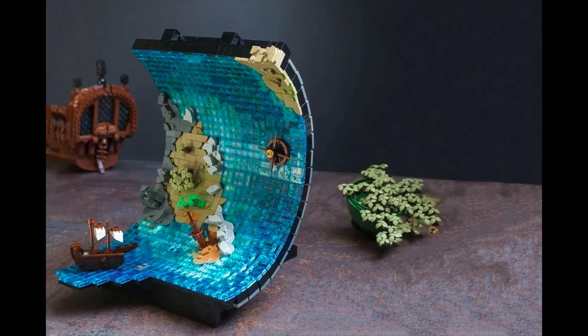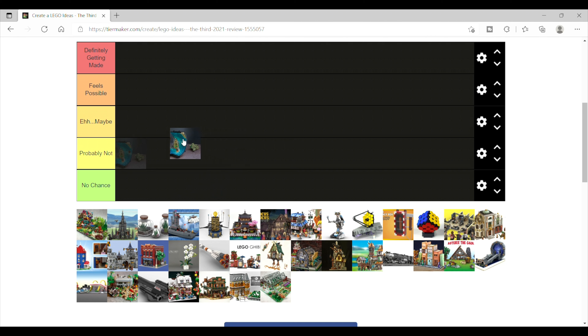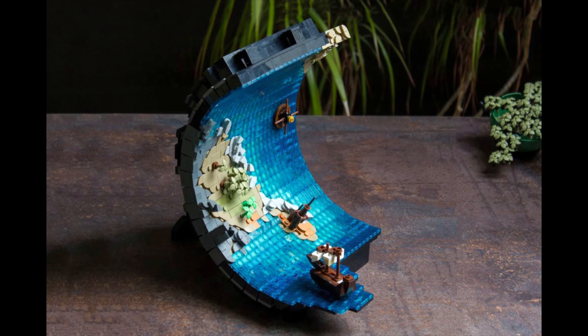First is the Land Ahoy set, which is a super fascinating build with a kind of blah or boring design. I'm going to start by putting this one in the 'eh, maybe' category.